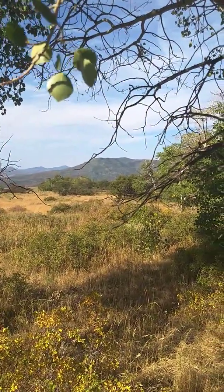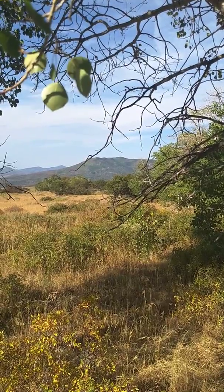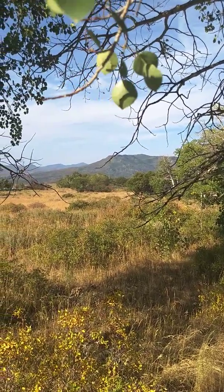Happy Labor Day everybody, Labor Day 2018. Start with a shot of the backyard here.